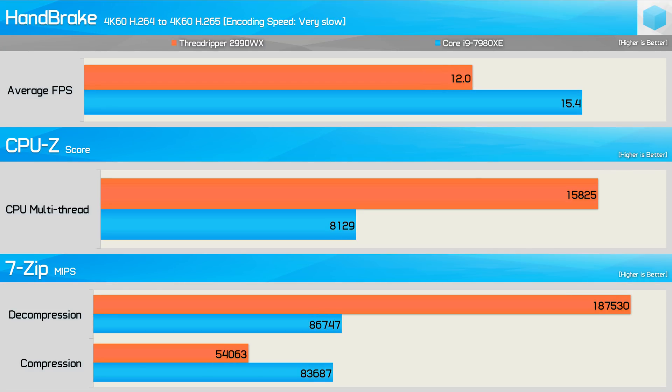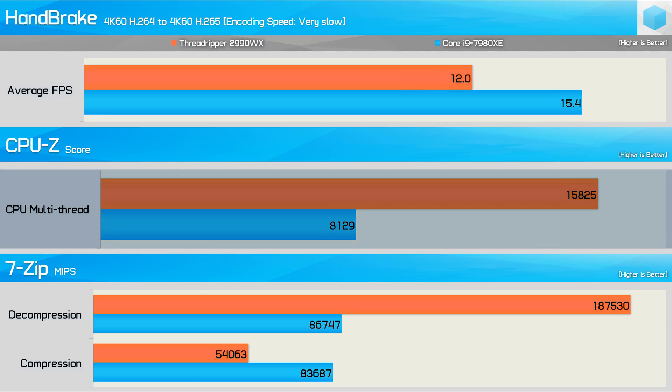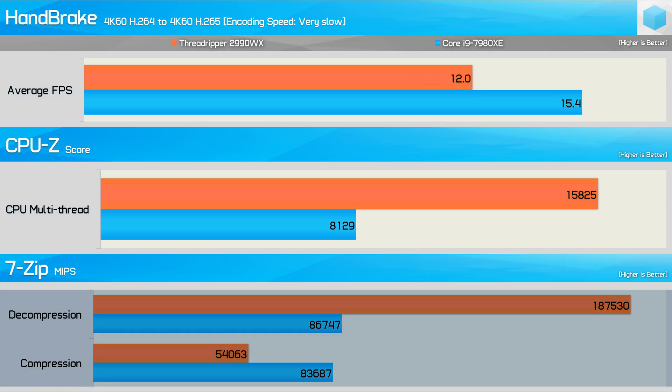This time we have three applications: Handbrake, CPU-Z — a synthetic benchmark — and 7-Zip. Here's how they perform individually on each CPU: the 2990WX is 22% slower in Handbrake, 75% faster in CPU-Z, and again we see the same mixed 7-Zip performance as discussed earlier.